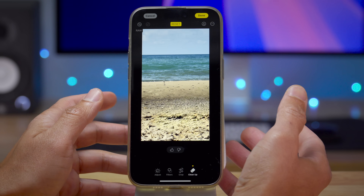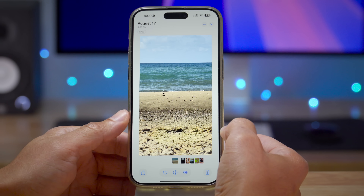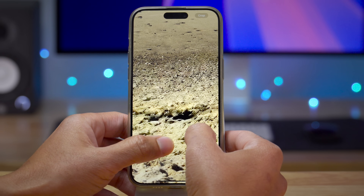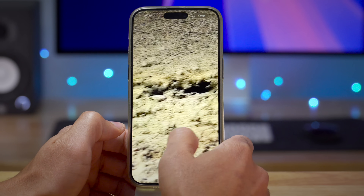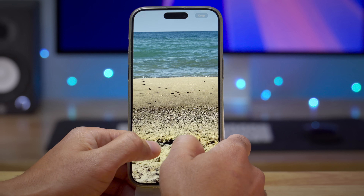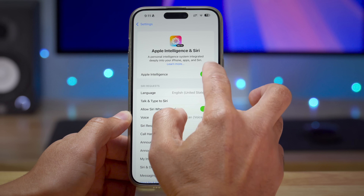Let's pixel peep a little bit to see if we can tell where these changes have been made. Zooming in on the sandcastle area, you can kind of see repeated patterns there — you can tell an edit was made. But you'll have to be looking for it; otherwise, no one's going to know with a quick glance that you used cleanup in that instance.